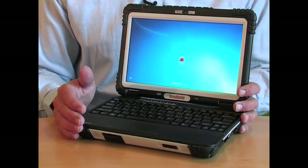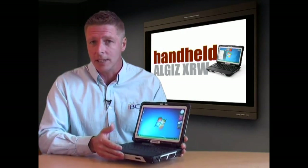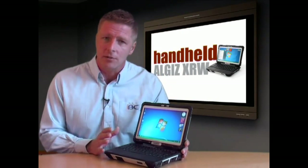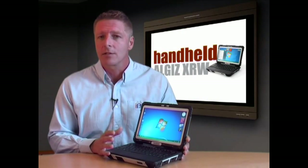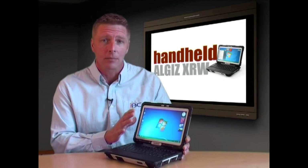Handheld's ALGIZ XRW is extremely slim and it weighs a mere 1.5 kilograms, which makes operation in the field all that more convenient and comfortable, even during long shifts. But don't let these features fool you. The XRW stands for Extreme Road Warrior, and this highly rugged device certainly lives up to its name.